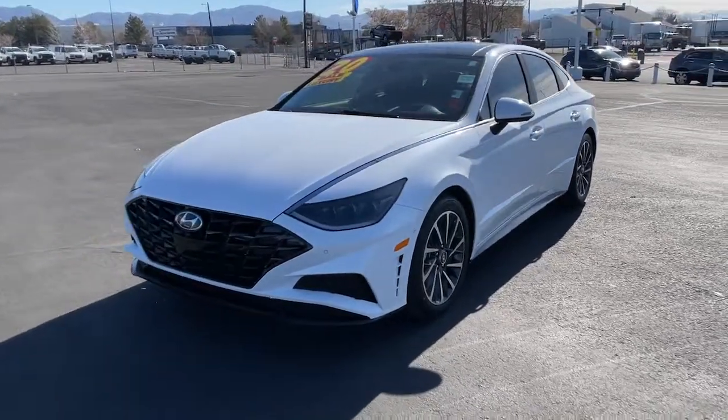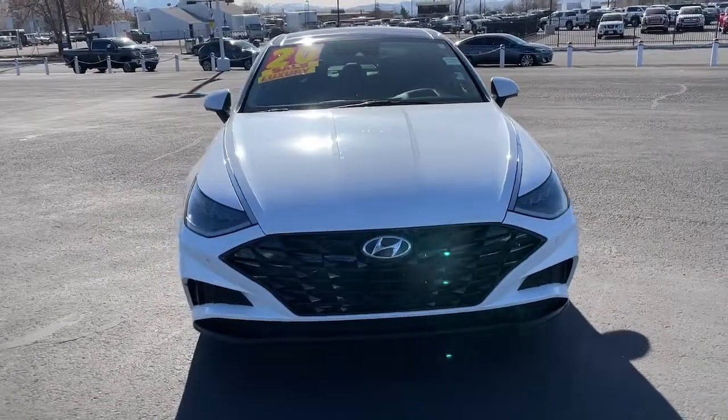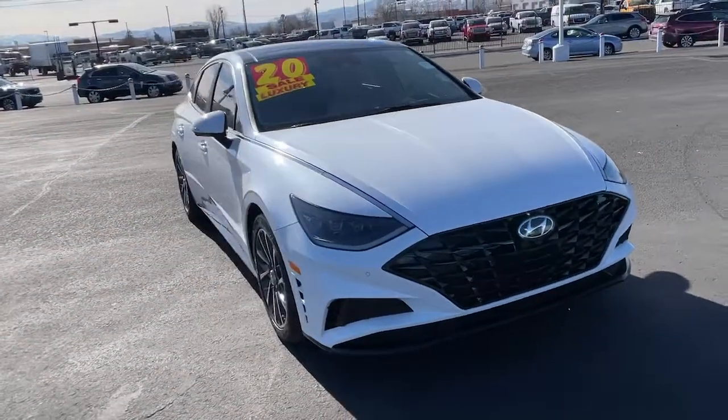You're going to love the 2020 Hyundai Sonata. This vehicle is an outstanding buy with fewer than 30,000 miles on the odometer.